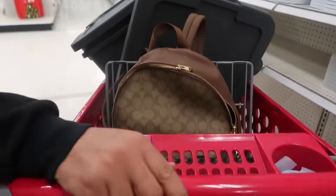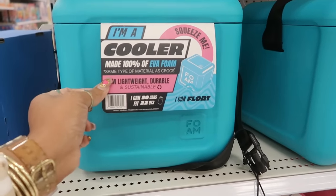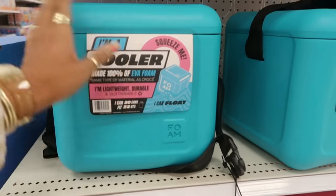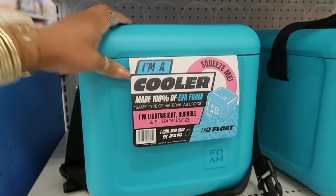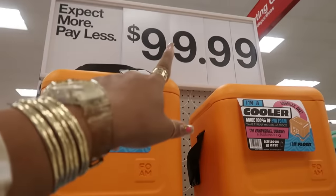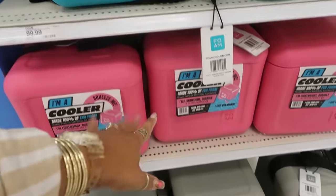Have you guys seen these coolers? It says 'I'm a cooler' — made of 100% EVA foam and it can float. It says 'squeeze me.' It does feel like foam. They come in blue, orange, pink, and gray — and they're $100.